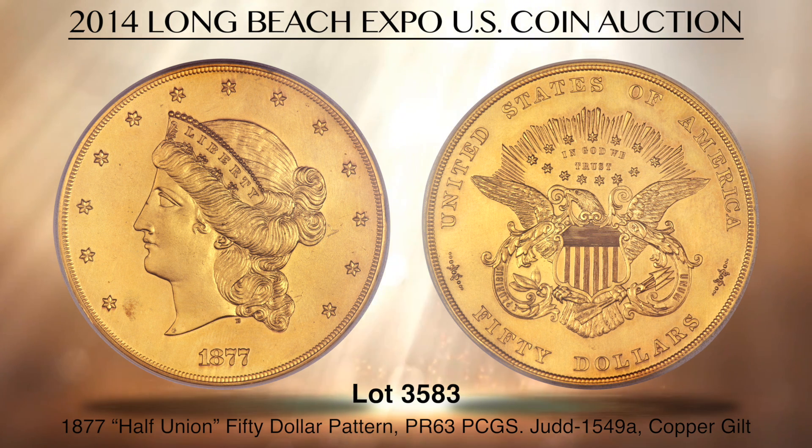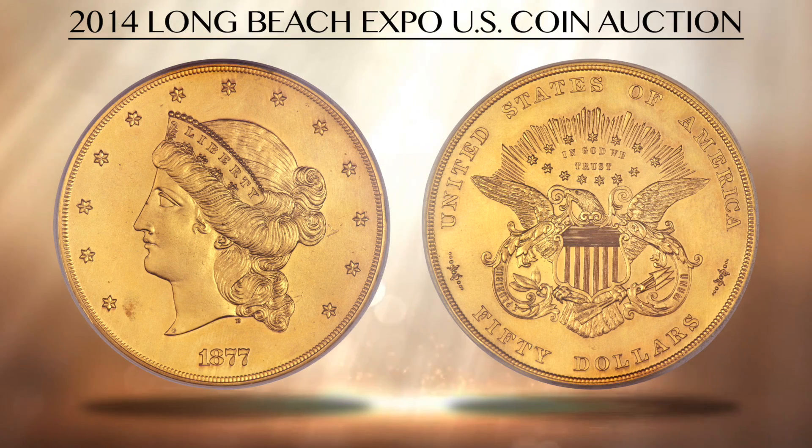Designed to be the largest and most impressive U.S. coin at 2 inches in diameter and an eighth of an inch thick, this patterned gold piece was never seriously considered for circulation. This example was once in the fabulous collection of King Farouk.